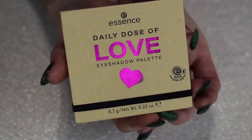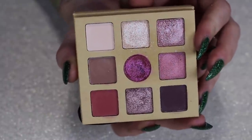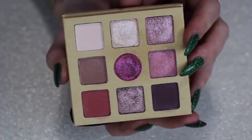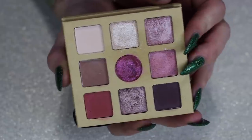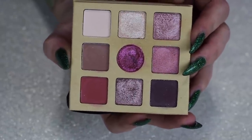Next is my Daily Dose of Love palette from Essence. Again, this is another one that's not really horrible, but it just didn't blow my socks off. I feel like if you were looking for a good cheap palette this would be fine, but I'd probably quicker recommend a ColourPop palette over this one. This wasn't horrible, but it's not one that I really need to keep either.